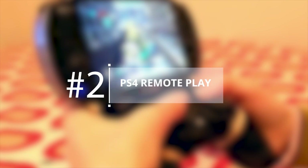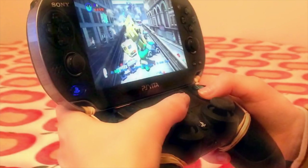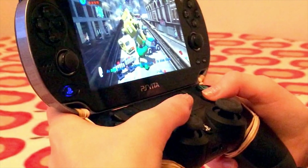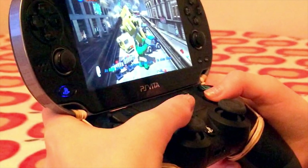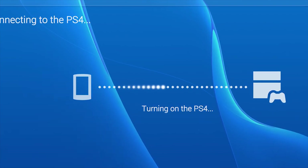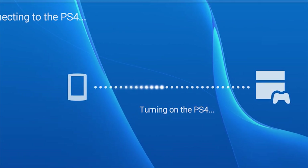PS4 Remote Play. Want to enjoy your favorite PS4 games without getting out of bed? Simply connect your PlayStation Vita and stream your PS4 game to the handheld. PS4 Remote Play has improved significantly since launch, to the point where there's barely any lag for most games at least.